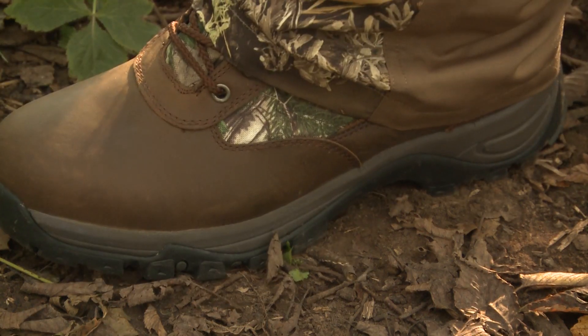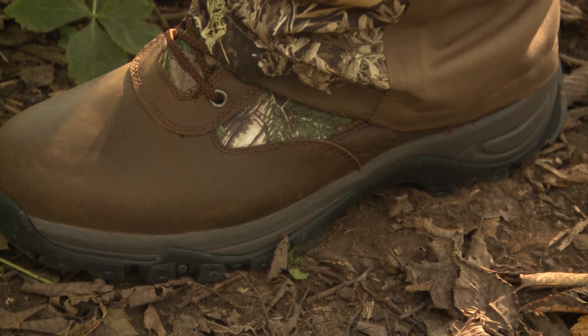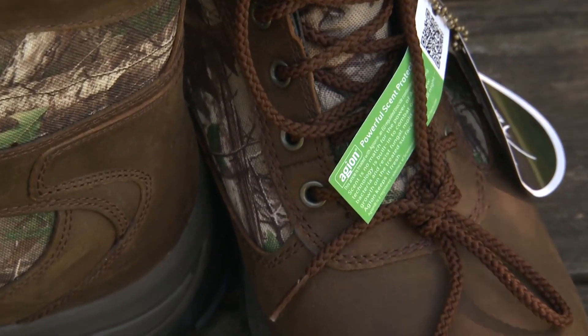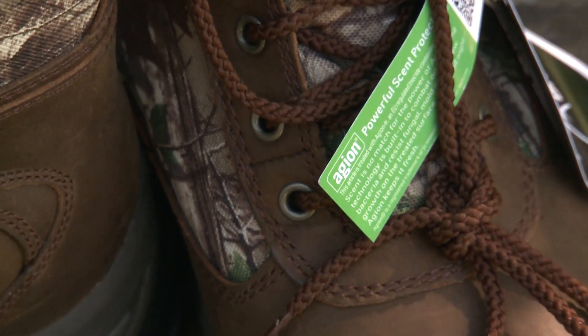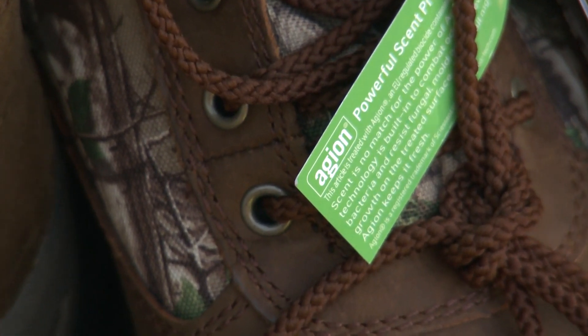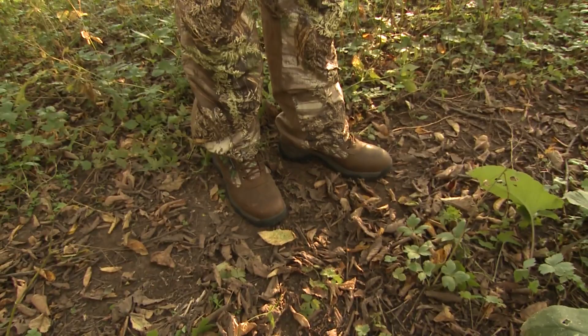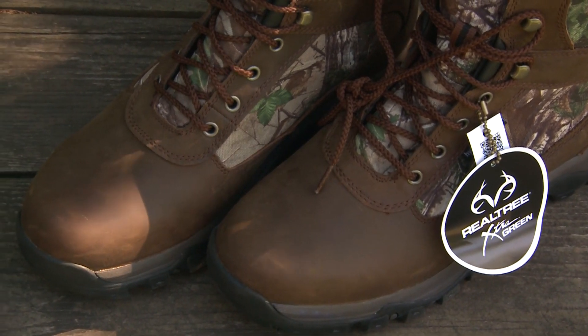The rugged rubber outsole with an EVA midsole is designed to handle any type of terrain you encounter, with the help of a very aggressive tread. They also feature Aegean scent protection, which combats odor-causing bacteria and fungal growth on the treated surface. Rest assured that they'll blend into surroundings thanks to the Realtree Extra Green Camo and leather uppers.